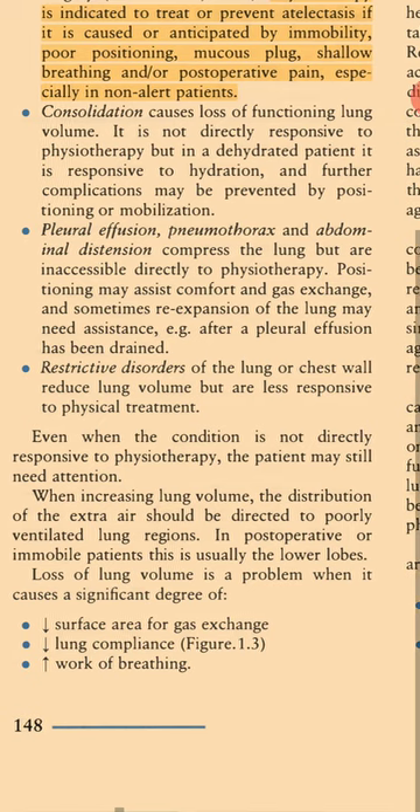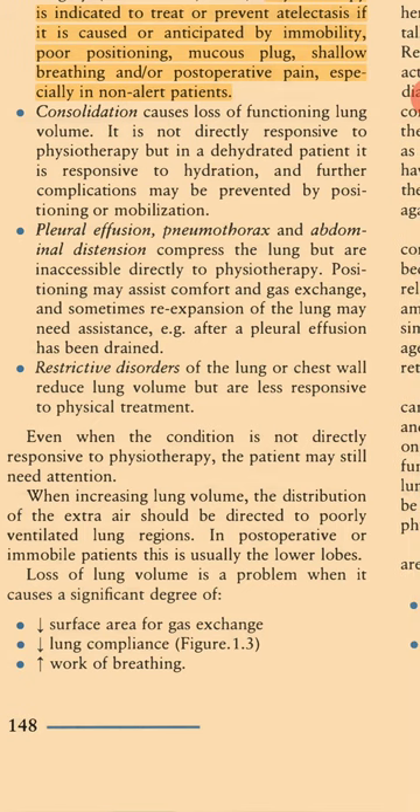Consolidation causes loss of functioning lung volume. It is not directly responsive to physiotherapy, but in a dehydrated patient it is responsive to hydration, and further complications may be prevented by positioning or mobilization. Pleural effusion, pneumothorax, and abdominal distension compress the lung but are inaccessible directly to physiotherapy. Positioning may assist comfort and gas exchange, and sometimes re-expansion of the lung may need assistance, e.g. after a pleural effusion has been drained. Restrictive disorders of the lung or chest wall reduce lung volume but are less responsive to physical treatment.